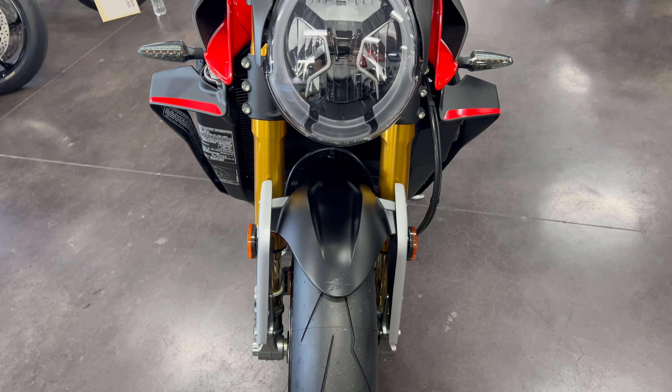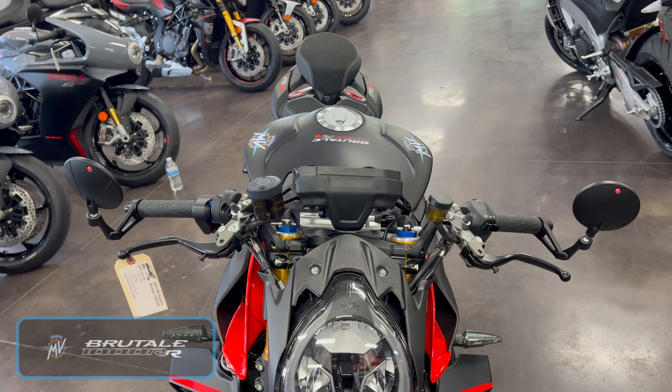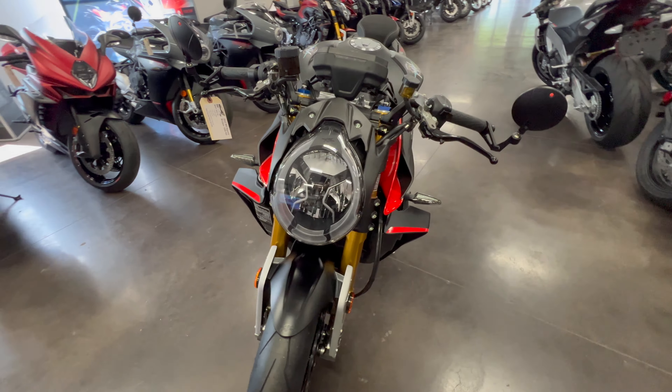This is the world's premier extreme hyper naked, the MV Augusta Brutale 1000RR. This bike, and all the MV Augustas, are works of art. Talk about a look-back-at-your-ride factor — it's off the charts.